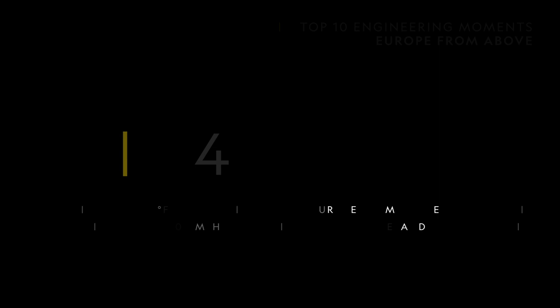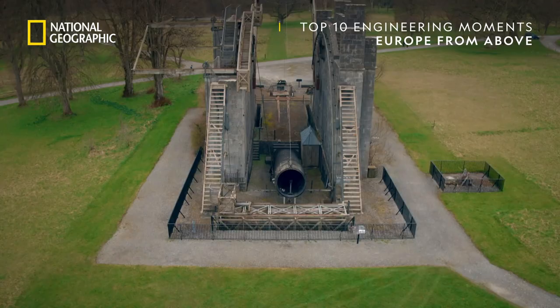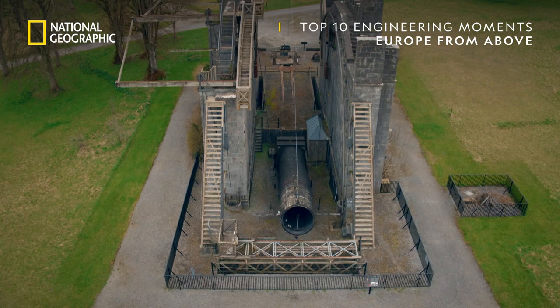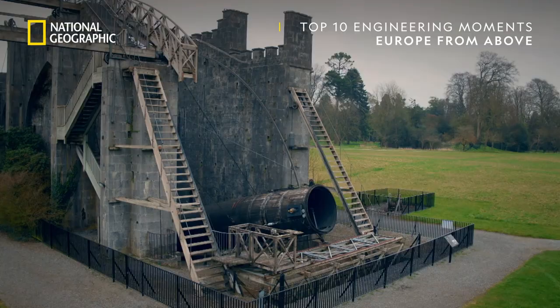This is the Leviathan of Parsonstown, a record-breaking telescope. It's flanked by two tall walls which once supported a mechanism to raise it to the sky. For 72 years, this enormous structure was the world's largest telescope.